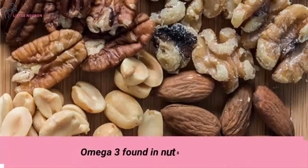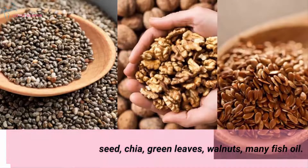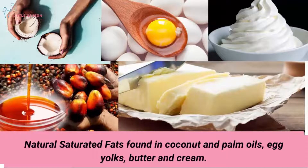Omega-3 found in nuts and seeds. Omega-6 found in flaxseed, chia, green leaves, walnuts and fish oil. Natural saturated fats found in coconut and palm oils, egg yolks, butter and cream are also beneficial.